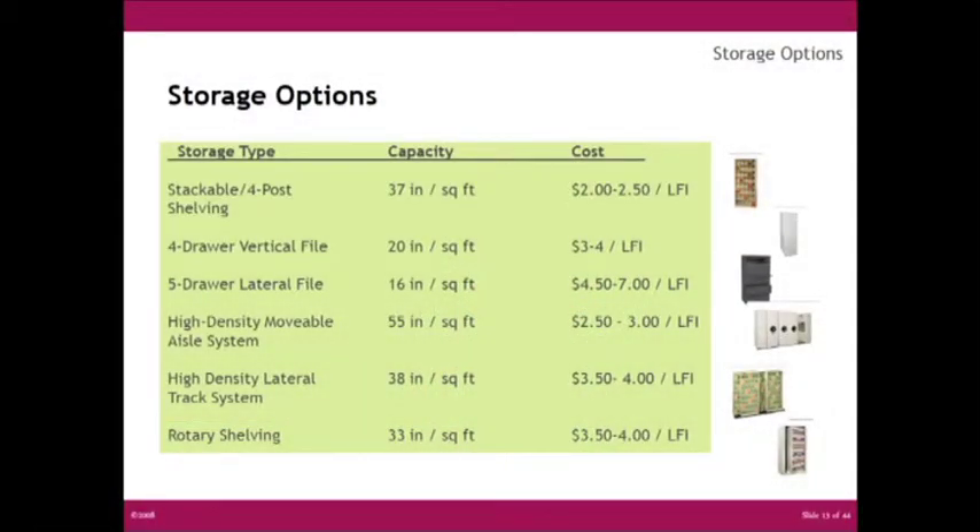This gives you a general idea of storage options. You have your stackable or four-post type shelving, which gets you 37 lineal filing inches per square foot at a cost of two to two fifty per lineal filing inch. It goes down from a four-drawer vertical file all the way to your rotary type shelving, showing the different costs involved.